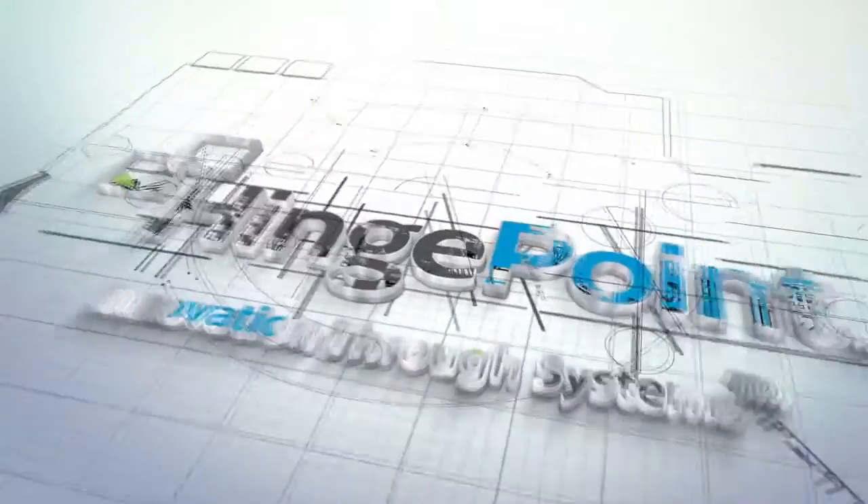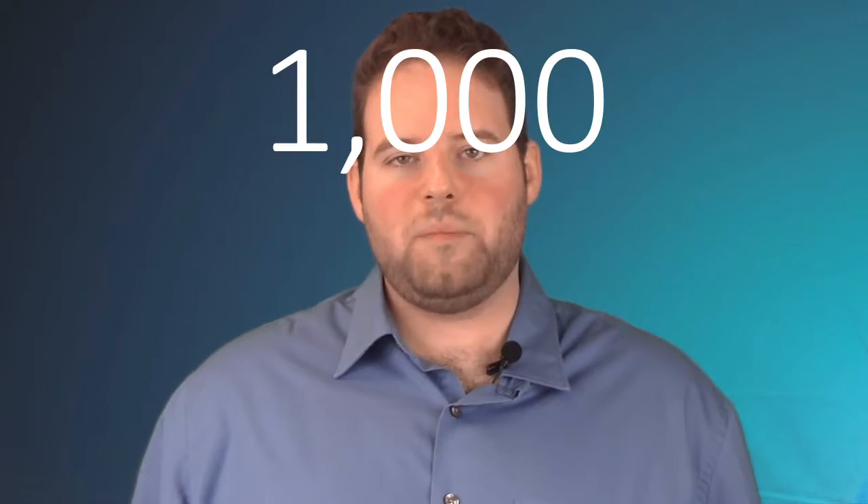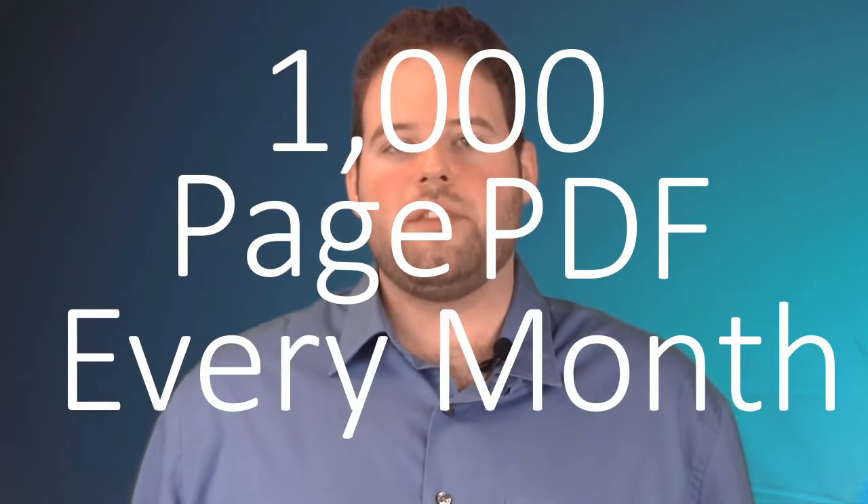I'm Jonathan, the product director for HingePoint's Financial Dashboard. One company we worked with had 1,000 pages of PDFs per month, and that's the way they were managing their finances. Now it's all at a touch of a button, all on one screen.